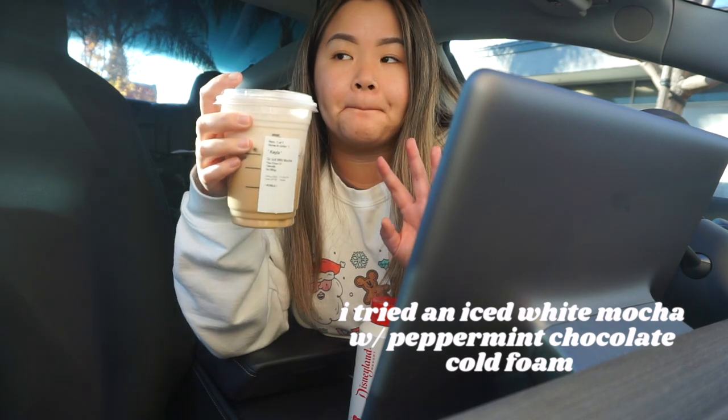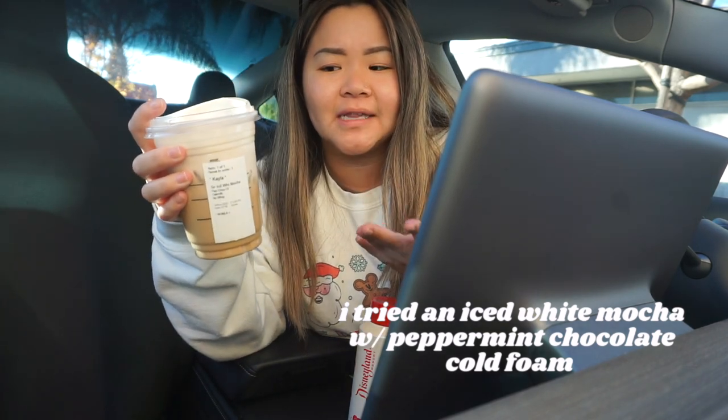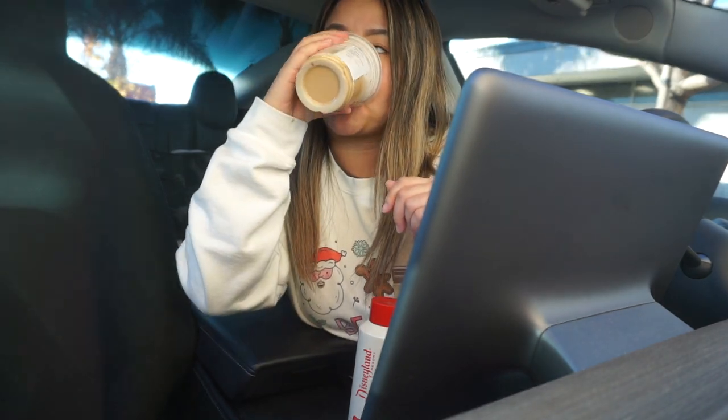I feel like that wasn't the best angle for you guys, but this is actually really good. It's really sweet but not too pepperminty, which I appreciate because I don't know if I necessarily like peppermint chocolate that much — but it was a really good combo, so I highly recommend this drink. If you want to see my reaction, check out my TikTok, which is just Kayla's Ever After — shameless plug.